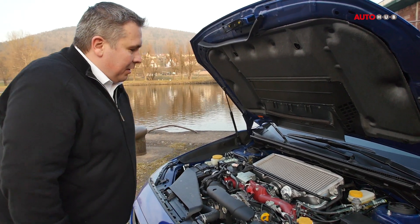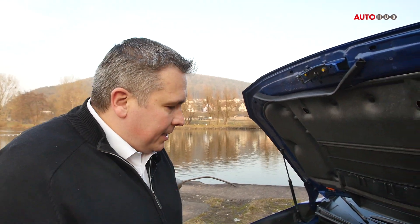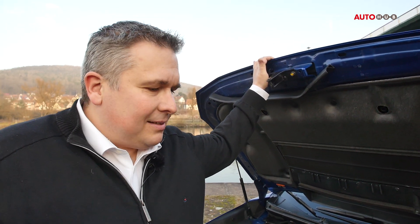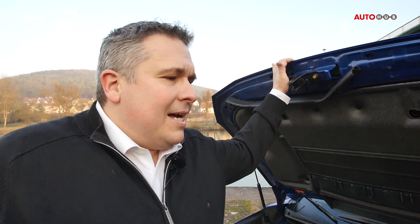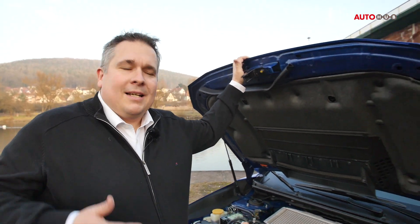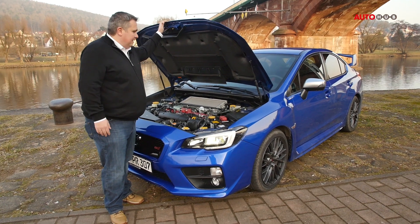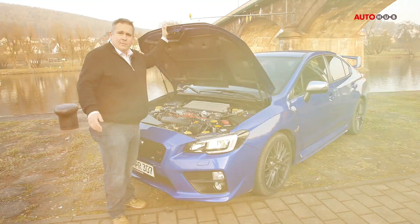300 PS, 407 Newtonmeter – und das ganze über einen permanenten Allradantrieb auf die Straße gebracht. Das ist so ein Subaru-Ding: Boxermotor und permanenter Allradantrieb. Davon sind die einfach überzeugt, dass es das Beste ist, was es gibt.